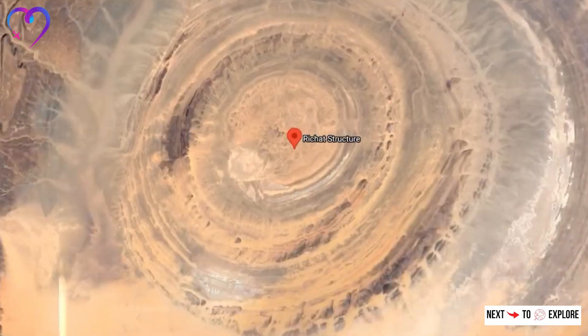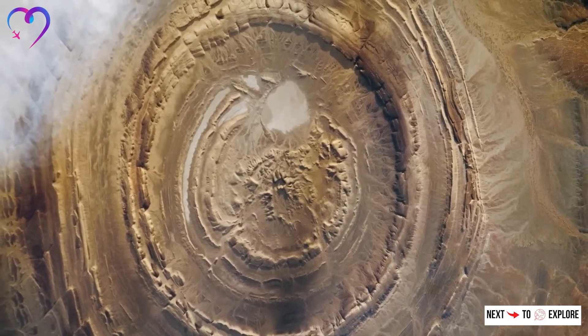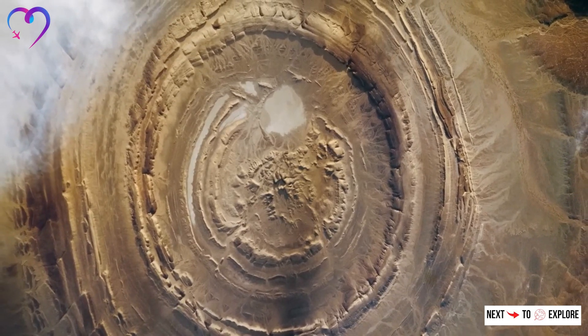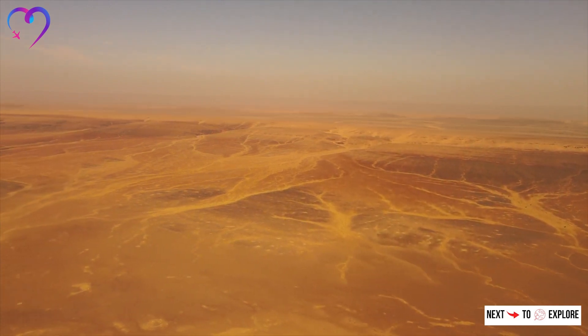The Richat Structure, also known as the Eye of the Sahara, is a striking and enigmatic geological formation located in the Sahara Desert in Mauritania, northwest Africa.